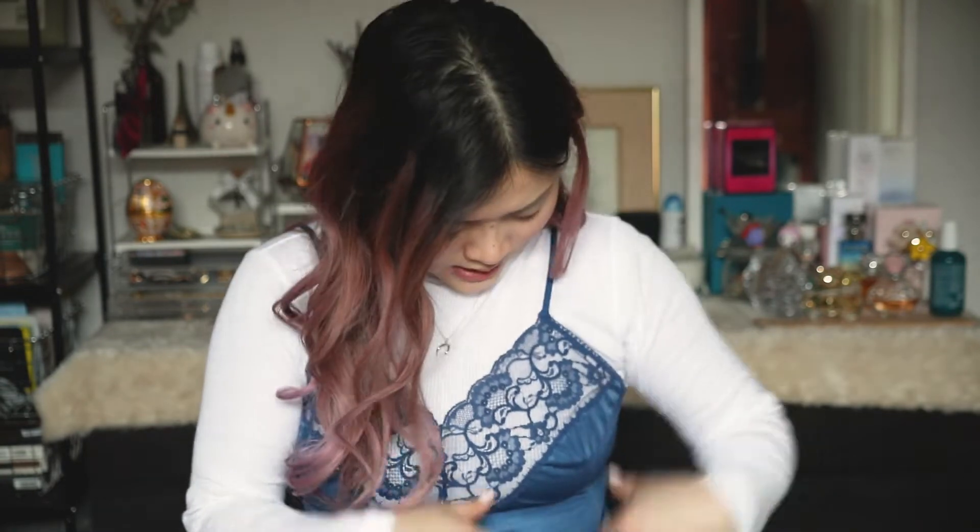I'm wearing a turtleneck underneath because it's a little sleeveless and it's winter, so I can't really be showing too many things. But yeah, I really like it — it's super cute. There's nice lace detailing and it just feels really nice.